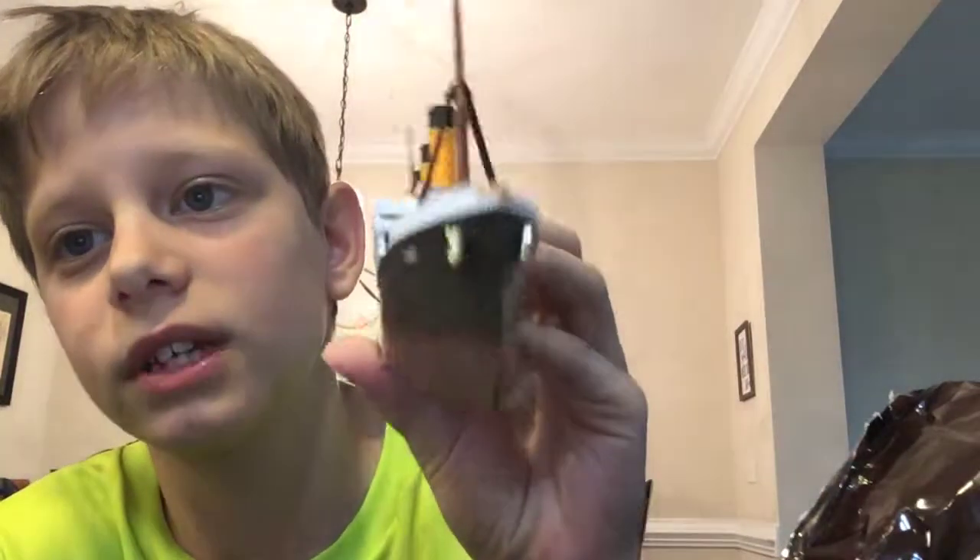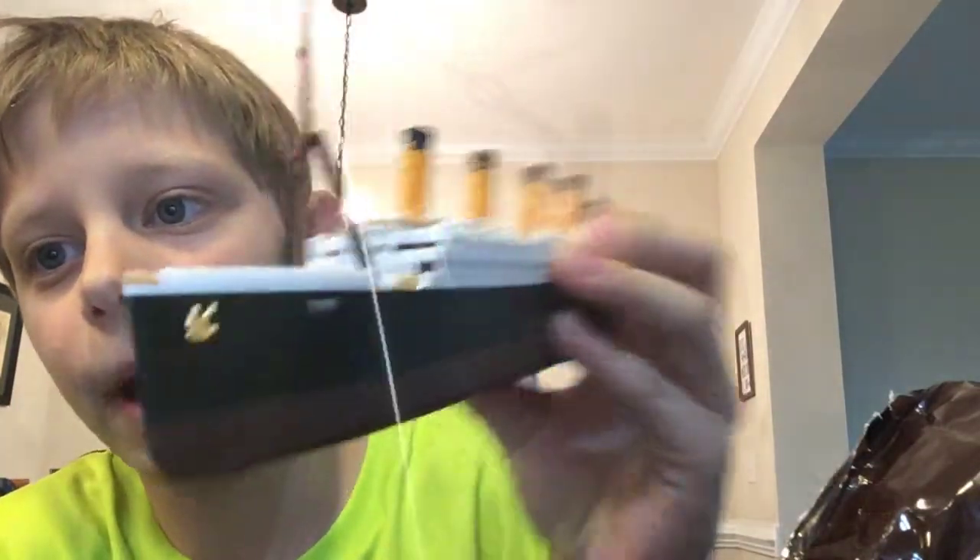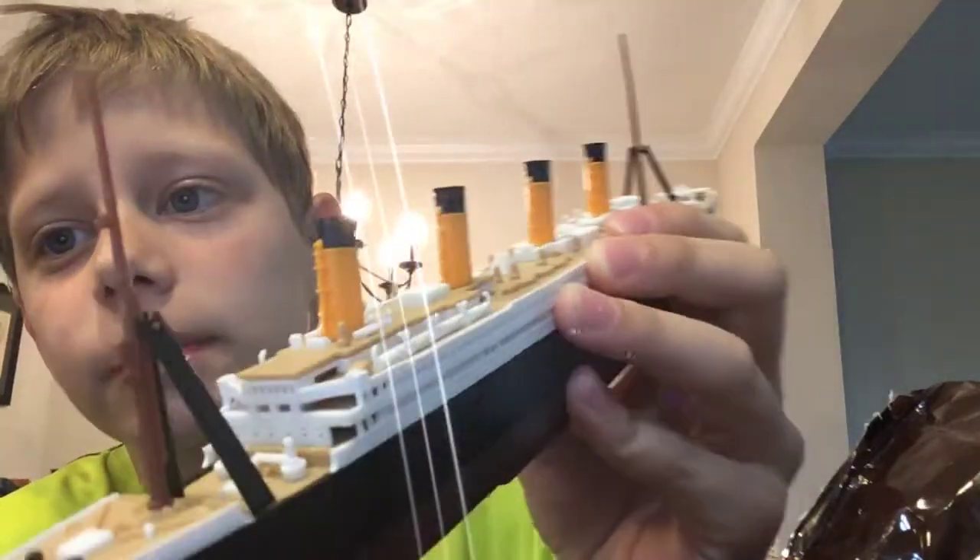I got it just, I don't know, three weeks ago, something like that. So there's the bow, the bridge, the mast with the ladders, the lifeboats, the funnels.